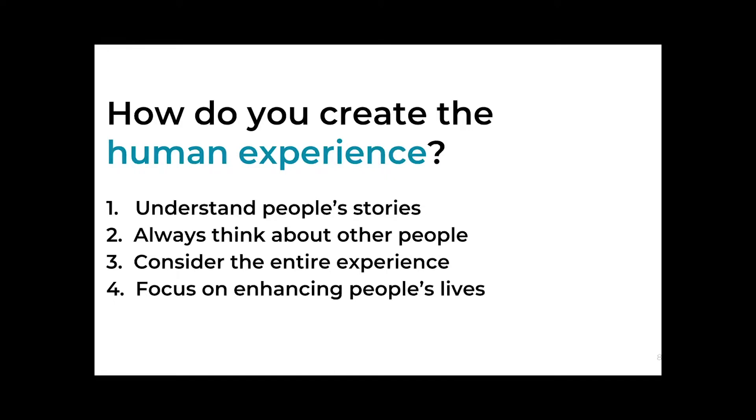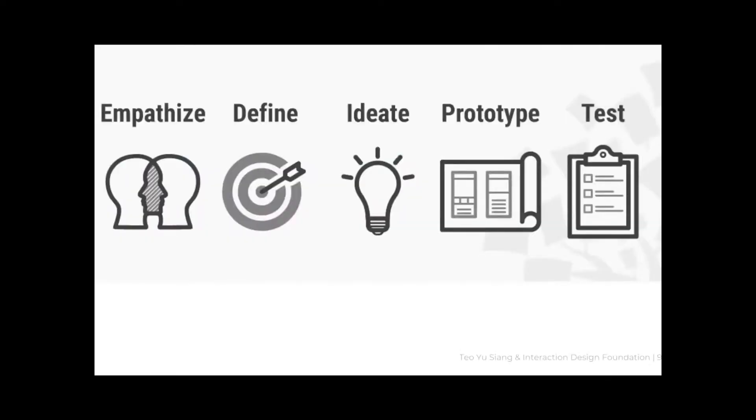At the end of the day, you're trying to create an amazing experience for the human. First, understand people's stories, journeys, and pain points by listening, empathizing, and considering things from their perspective. You're always thinking about other people — you are not your customer. Third, consider the entire experience, not just the screen — think about all touchpoints including before and after using your app. Lastly, don't focus on improving an existing solution but on enhancing people's lives, which helps you think big.